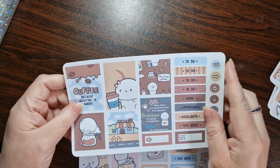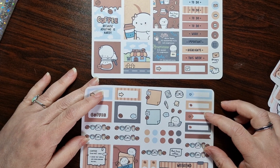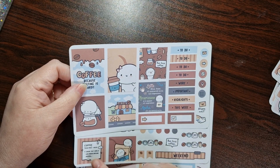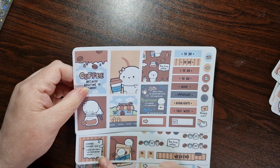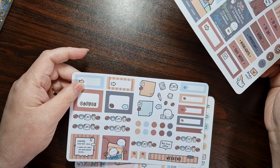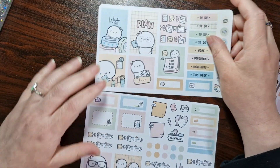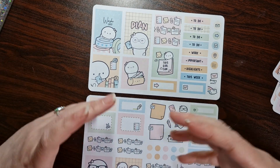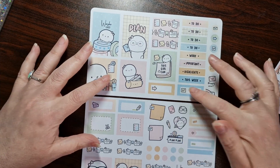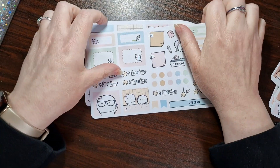And then we've got a coffee one. I love anything to do with coffee — tea or coffee, hot drinks in general. 'Coffee because adulting is hard.' 'Liquid that smells like fresh ground heaven.' I've got a 'first coffee' there. Lots of little deco — I love the deco, and it's individual deco as well. And then the final one is the washy one — washy life. Exactly the same setup as the last ones. Really, really beautiful. All of these boxes are so useful.